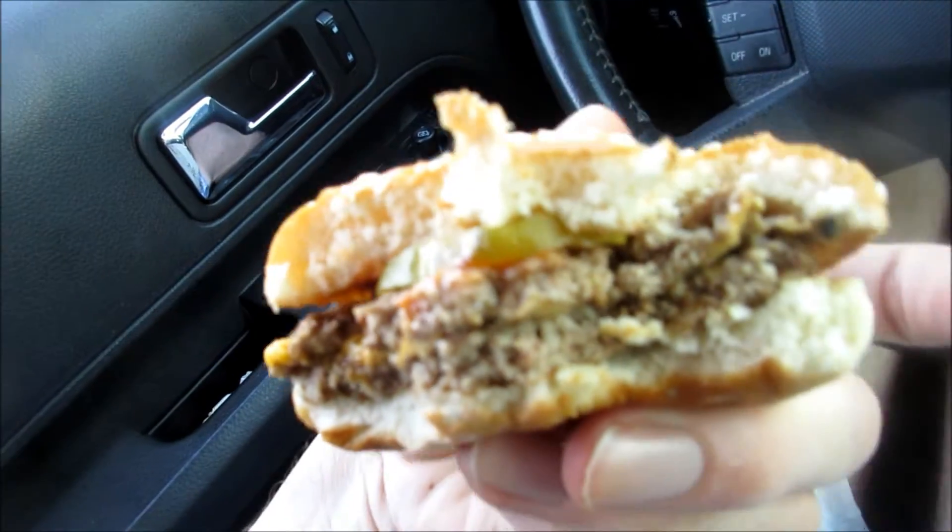I just got a bite of the pickle too — this is what it looks like after you bite into it. The pickle's good.